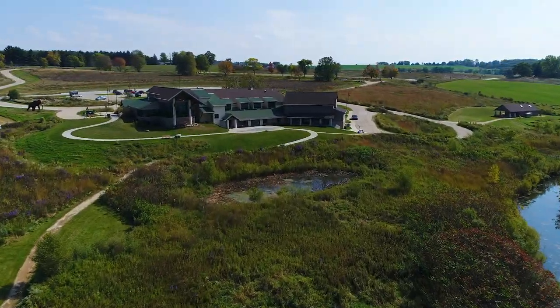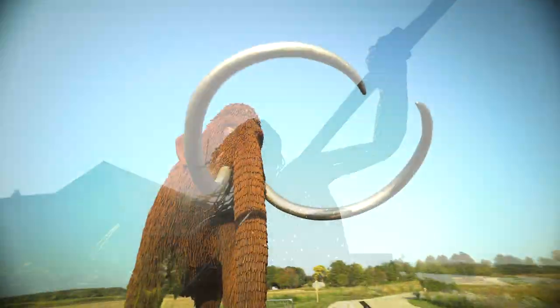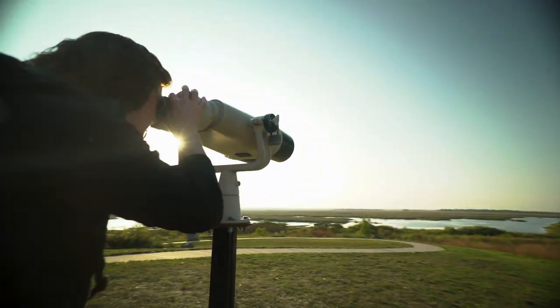This is the Horicon Marsh Education and Visitor Center. Make sure you get a photo in front of the big wooly mammoth statue and see what birds you can spot across the marsh before heading inside. There's no better place to have a hands-on interactive experience learning about the history of Horicon Marsh than the incredible Explorium downstairs.